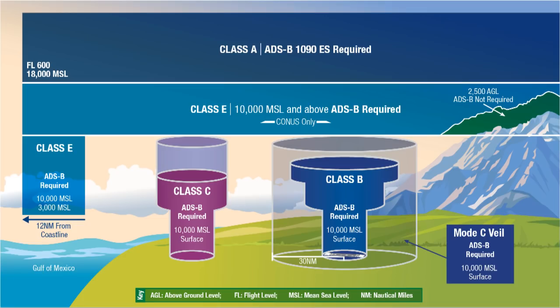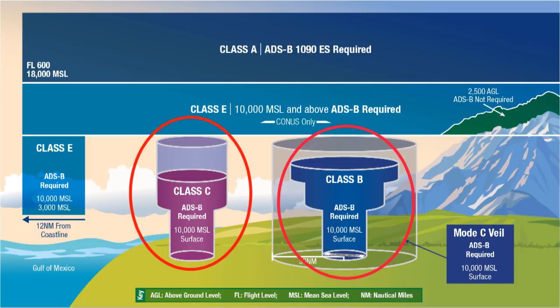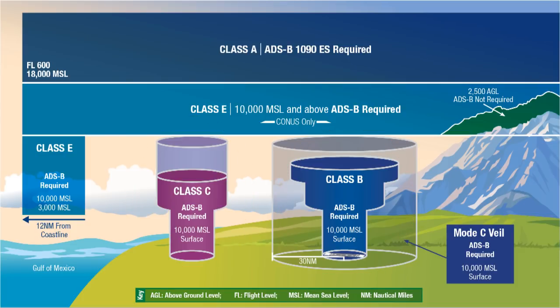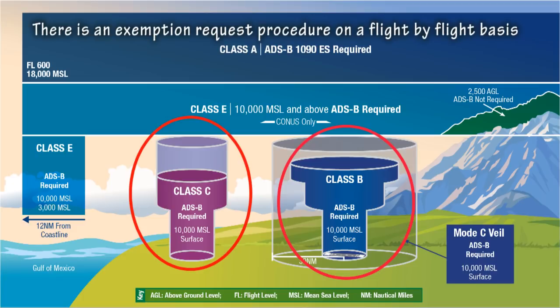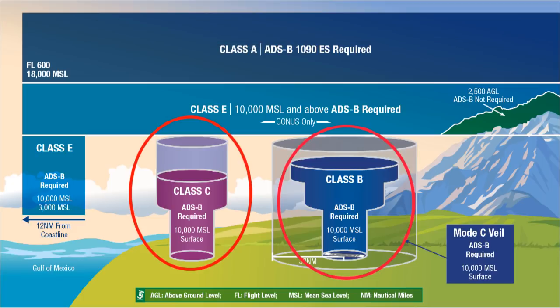Around large cities in the U.S., we have controlled airspaces clearly marked by rings around them defining the airspace boundaries, namely Class C and Class B. With Class B, there will be a Mode C veil, which is another ring 30 nautical miles from the center. This is actually the boundary that defines where a transponder is required. In these two areas, Class C and Class B, a transponder is always required — no ifs, ands, or buts.